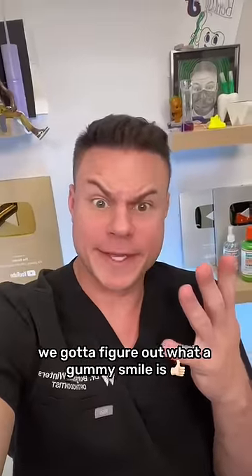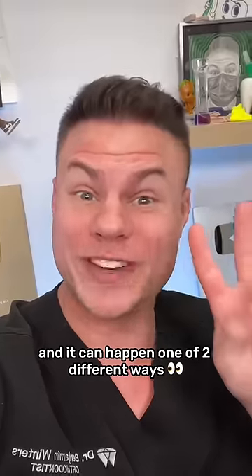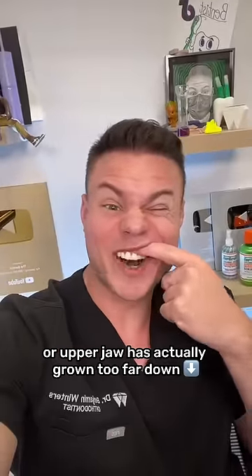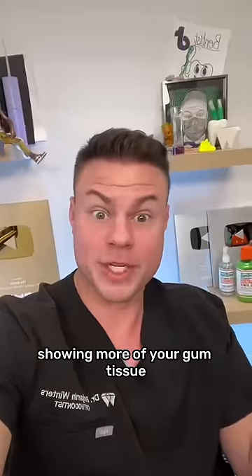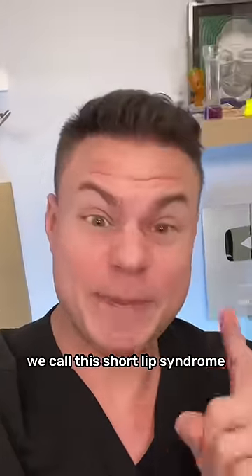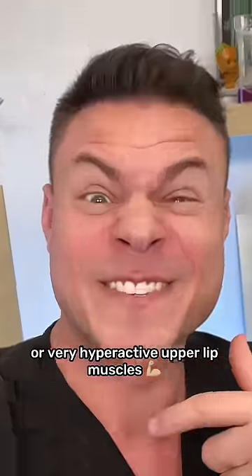Well, to answer that, we've got to figure out what a gummy smile is. A gummy smile is when you're showing a lot of your gum tissue, and it can happen one of two different ways. One, your upper maxilla or upper jaw has actually grown too far down, showing more of your gum tissue. And number two, we call this short lip syndrome, where you actually have either a short upper lip or a very hyperactive upper lip muscle.